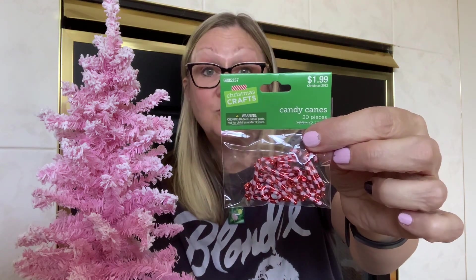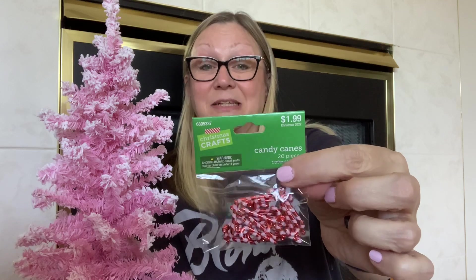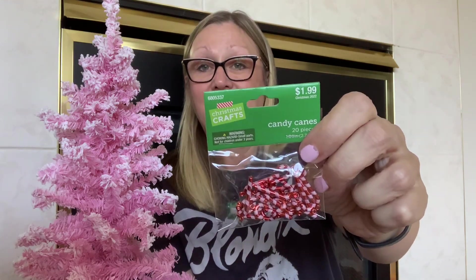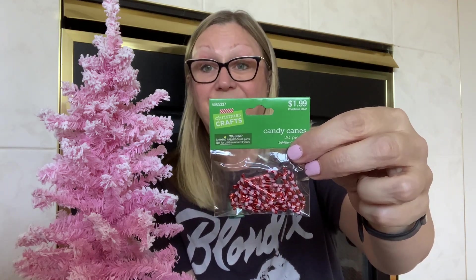I also picked up these little Santa hats — I think these are really cute. I'm going to try using these for dangles, just kind of stick the little pin through and dangle it off. These were $1.99, so I got them for a dollar. If I can ever get things cheaper than the Dollar Tree, I buy them. I also love these little candy canes — these are good for dangles too. I remember buying them last year but I could never find them. When I saw them today I picked them up. You get 20 candy canes and they were $1.99 half off, so I got them for a dollar.